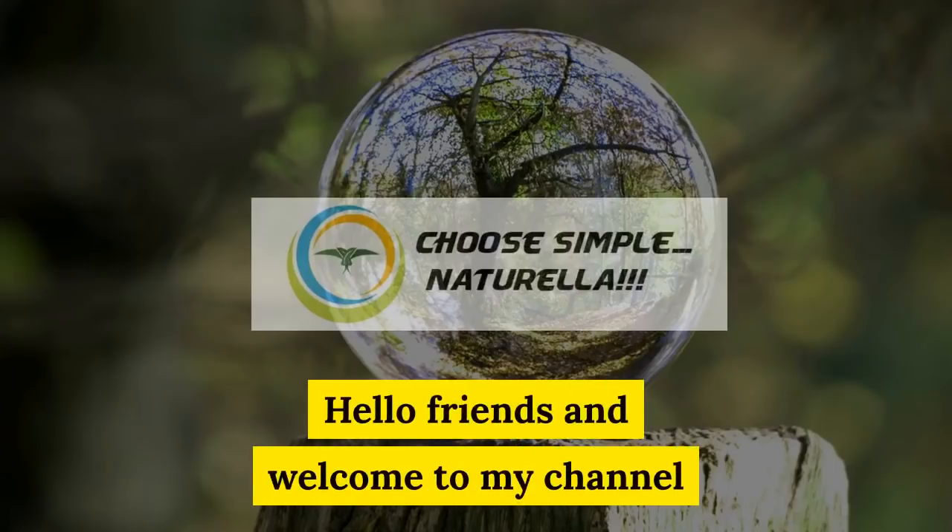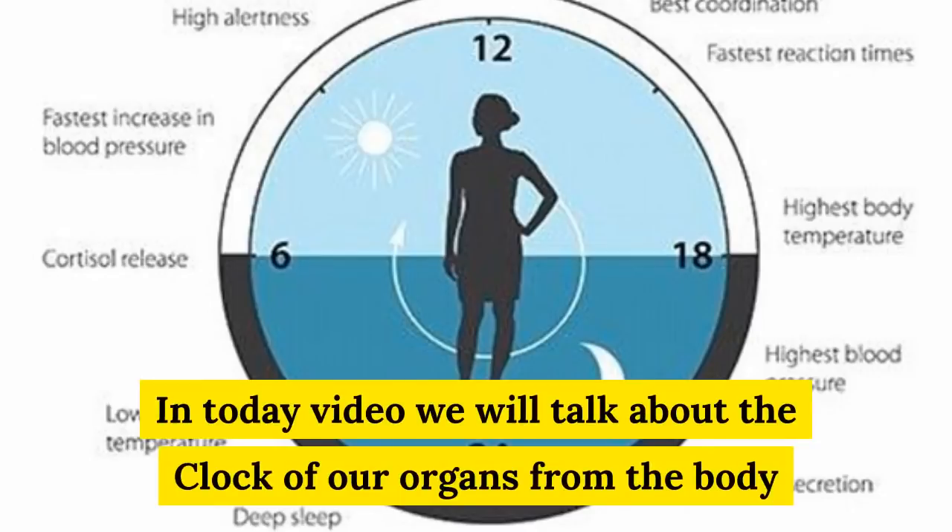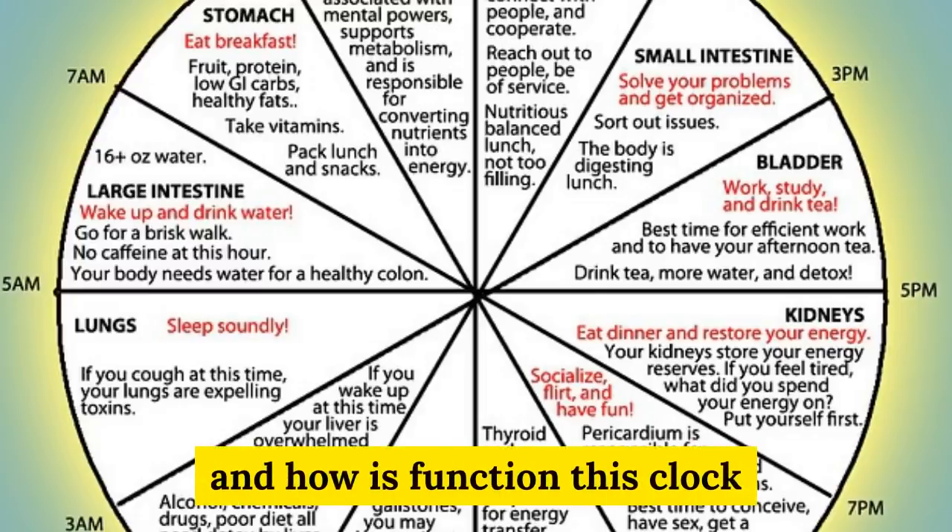Hello friends and welcome to my channel. In today's video we will talk about the clock of our organs from the body and how this clock functions.